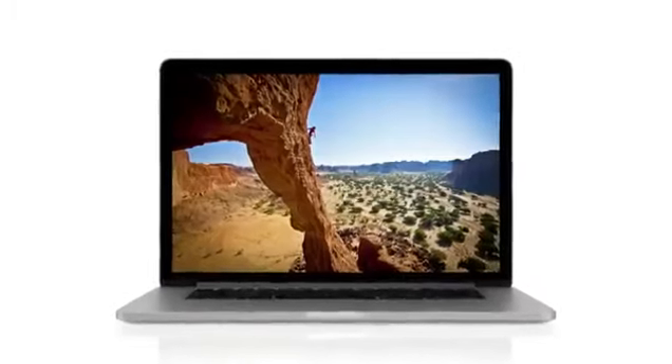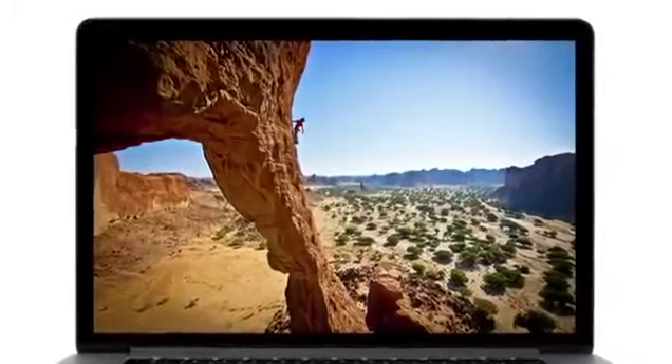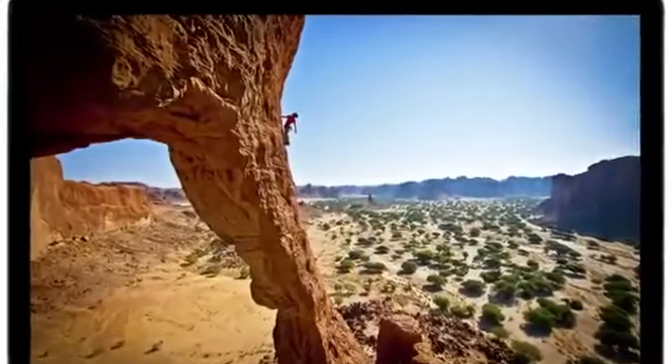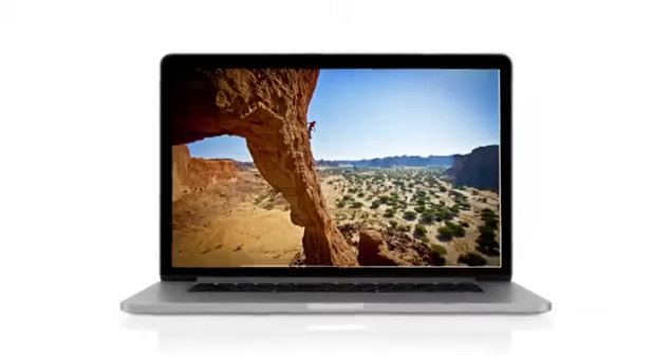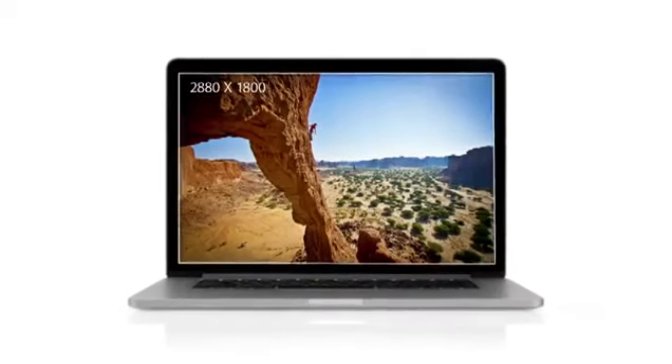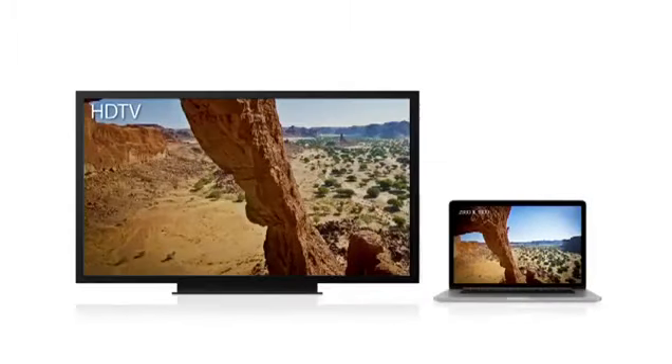We focused on the features that matter most to notebook users, and we made huge leaps. For the first time, we're bringing the Retina display to the Mac. It's the highest resolution display we've ever put in a notebook. With a resolution of 2880 by 1800, this display has over 5 million pixels. That's 3 million more than an HDTV.